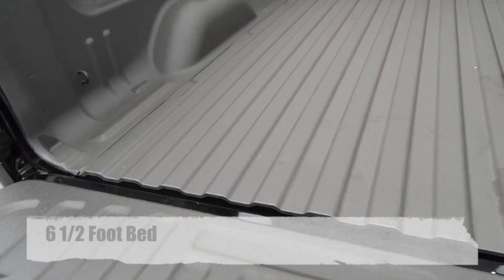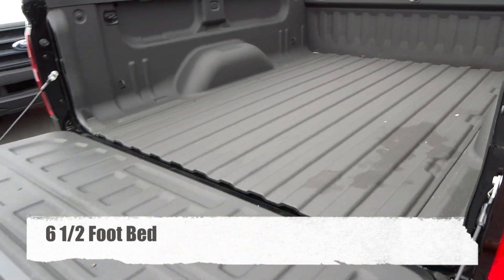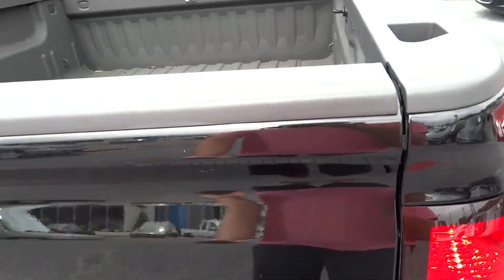It has the bed liner there, really well done. It's very easy to lift up and close back.